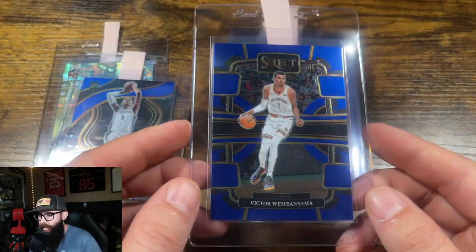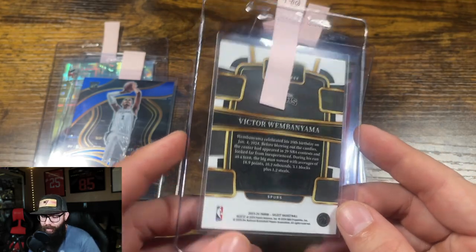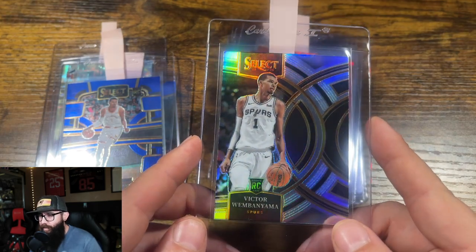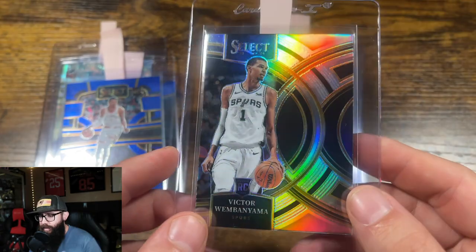Another Wembanyama here. This one's the opposite — a 10 with a low chance at a 9. He pulled this one out of a blaster, which is crazy. This one looked real good. I have this one at a 10 — Select Silver.